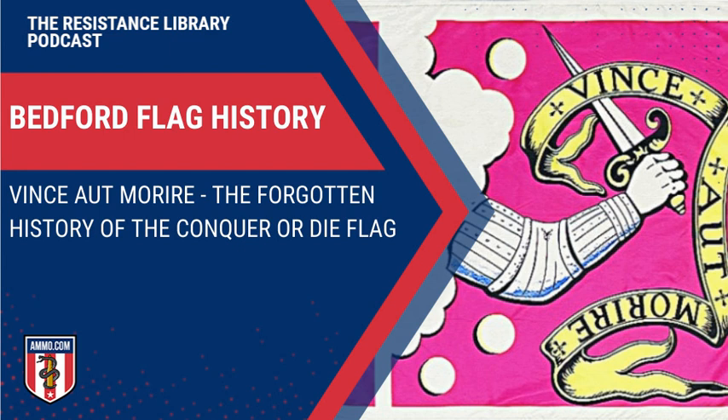Hello everyone, this is Dave Trillo and you're listening to the Resistance Library Podcast brought to you by Ammo.com. 'Conquer or die' — that's a cool motto and it was the first ever flown over an American military victory. Today we're talking about the Bedford Flag, an archaic little piece of vexillology with an interesting history behind it. We love vexillology here at the Resistance Library Podcast and at Ammo.com.